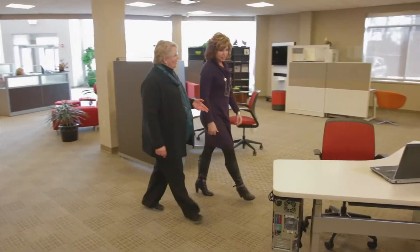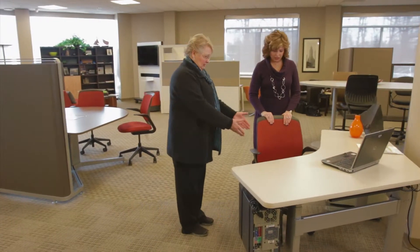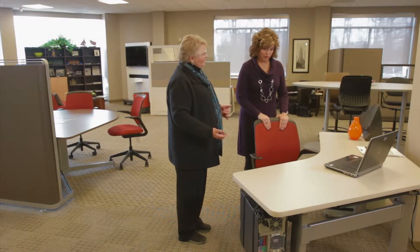Kendra, what I wanted to show you here is something that will help with that worker well-being you were talking about. If you notice, we're sitting at seated height, but this is an adjustable height desk. So do you see some type of an application where you might be able to use this?